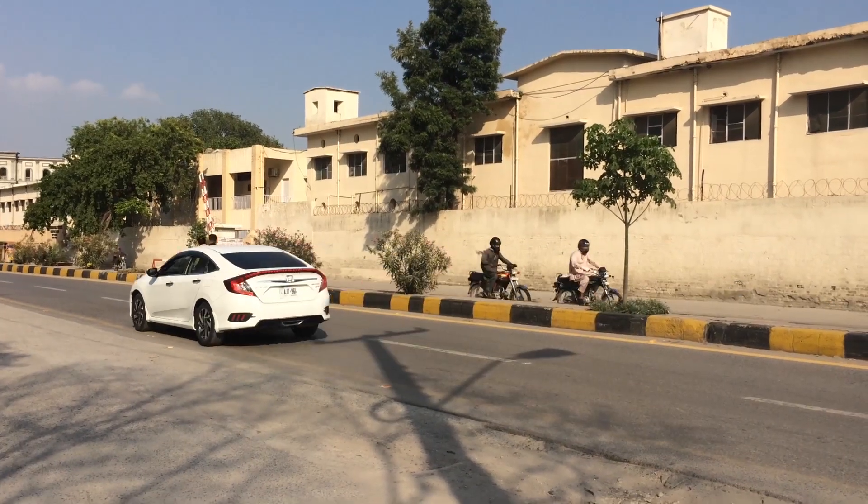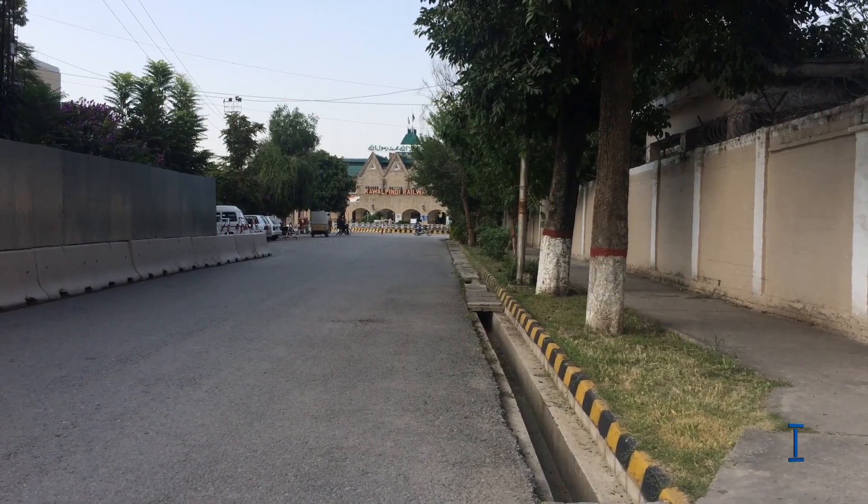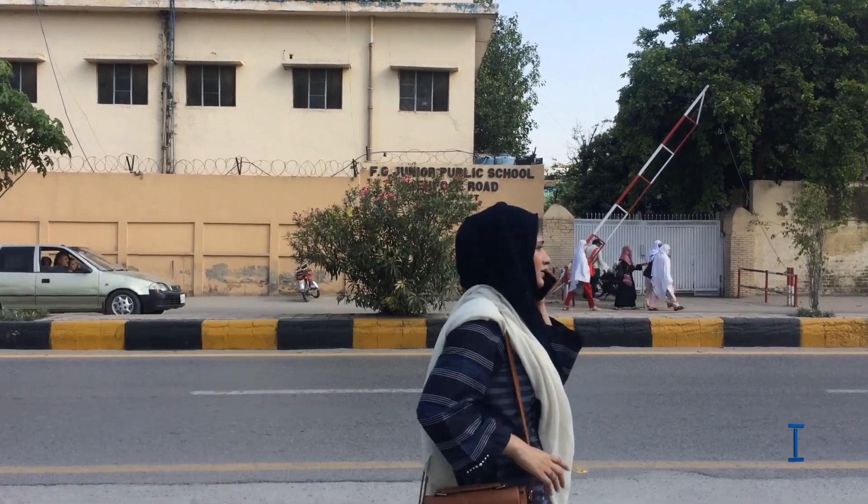Mahfouz Road connects Mall Road to the railway station. A big public school is also on this road.